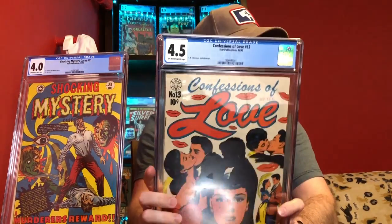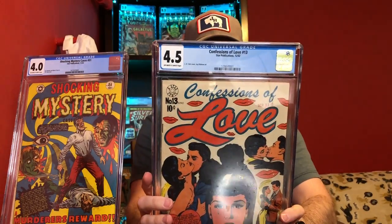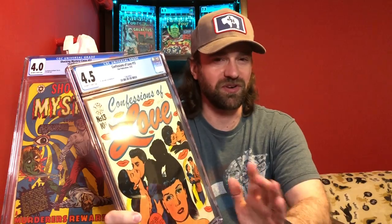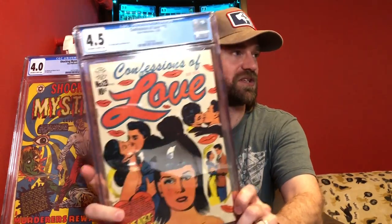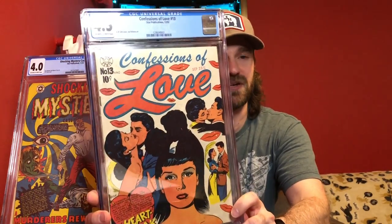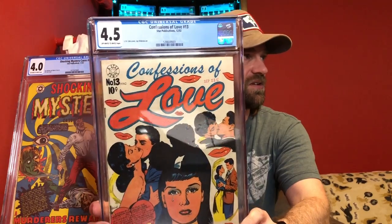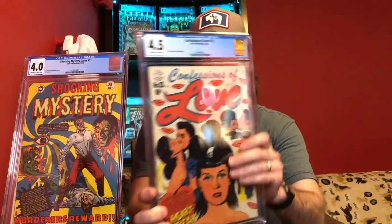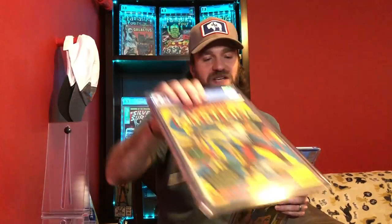The next one is another L.B. Cole book, but this time it is a romance cover. This is Confessions of Love number 13 from 1952. L.B. Cole did more than just pre-code horror and sci-fi — he also did quite a few of these romance-type covers, and it still has his very traditional style with these bright, contrasting colors. Just another book I thought was cool to pick up. I always like trying to get L.B. Cole books when I get a chance to — I think he's one of the best cover artists to pick up for the Golden Age.